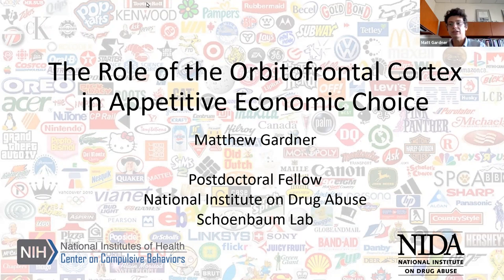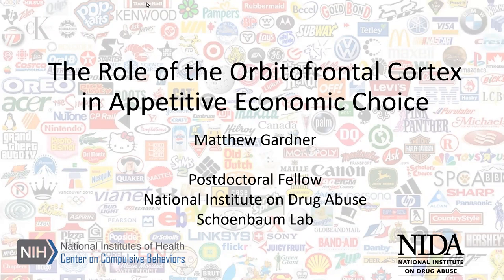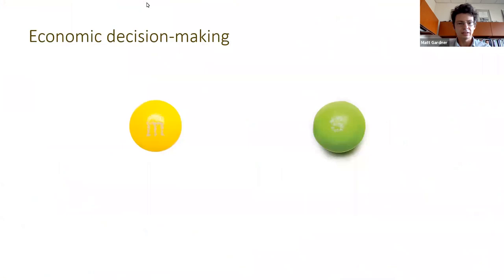Thank you very much for inviting me to speak with you all. I'm really curious to hear what you think about this data. I'm interested in how the brain is able to use cues in the environment to make predictions of future events, and how these predictions are used to guide behavior. Typically, many different features of a potential outcome must be weighed when making decisions: probability, confidence, time, effort, and benefit, whether caloric or nutritive.